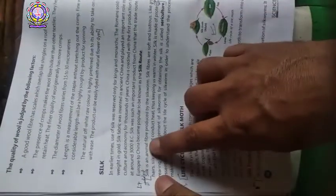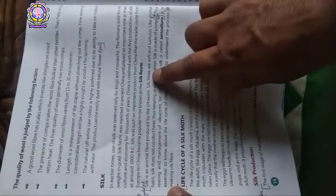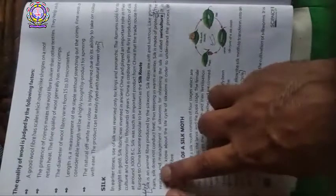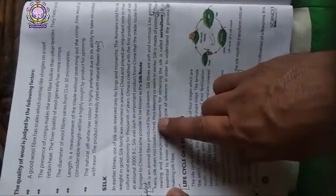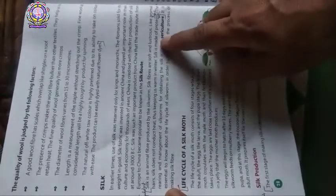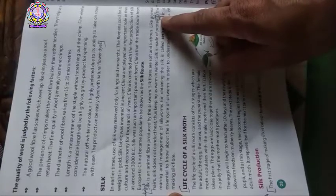On the other hand — here is the second part from page number 28 — silk is an animal fiber produced by the silkworm. Silk fibers are soft and lustrous. Like animal hairs, silk does not conduct heat, thus keeping us warm in winter. Silk is made of protein. Your answer ends here.